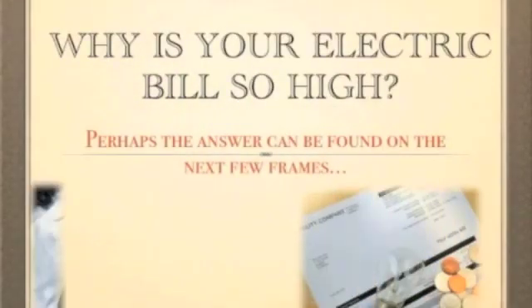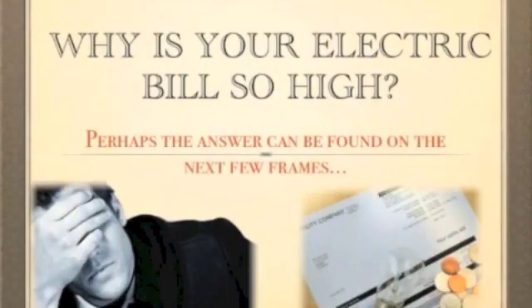Why is your electric bill so high? Perhaps the answer can be found on the next few frames. One of the primary reasons why your electric bill is too high is perhaps because of your appliances which are still plugged in and consuming electricity, even if they are not in use.